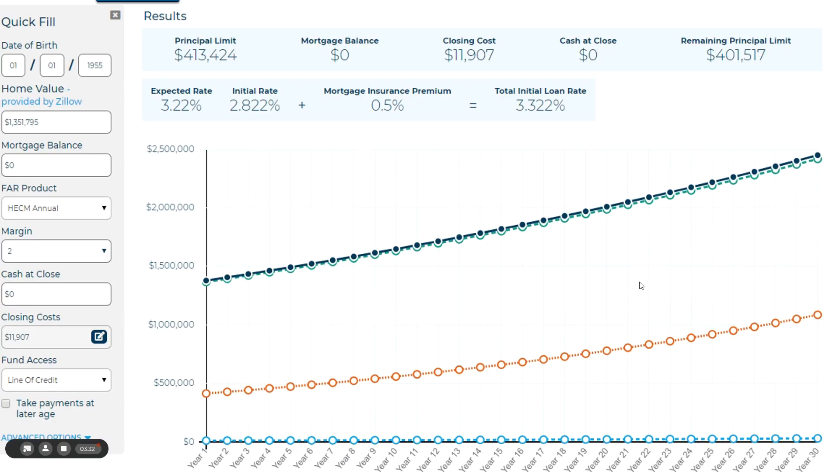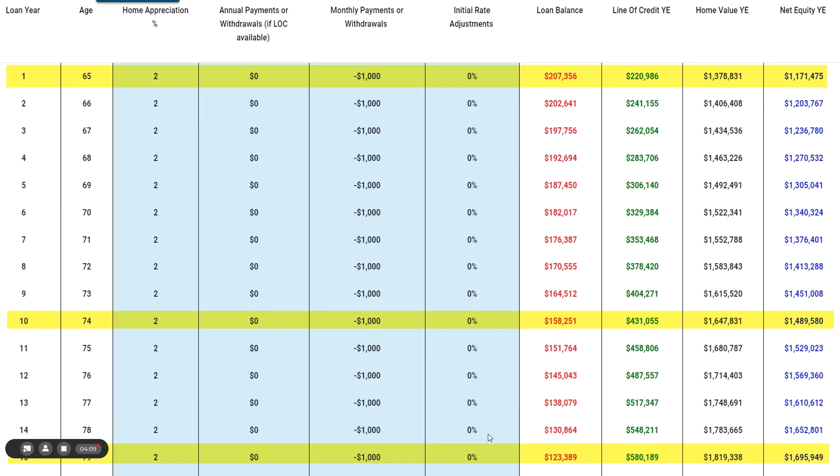Here's an example. On the left-hand side, there's about a $1,350,000 home with no mortgage balance, and they set up the line of credit. They're eligible for about $400,000 after costs. This chart illustrates the value of the home going up at 1.2% a year annually. The orange line represents the line of credit — it starts at $400,000, it's $500,000 by year five, almost $600,000 by year ten, and up to $750,000 by year twenty. The blue line represents the debt, which is just the original cost incurred.